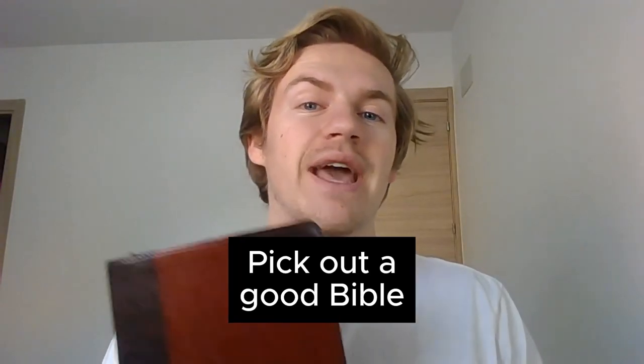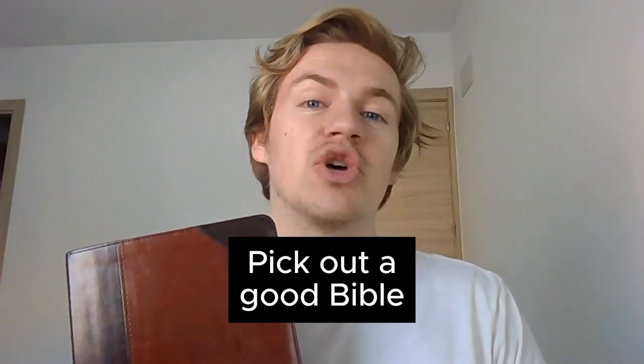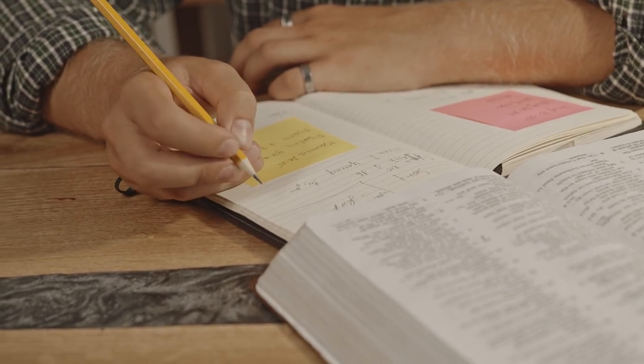Step number one of the Bible reading plan is to first pick out a Bible that you're comfortable with. There are so many different versions, types, and designs of Bibles. My Bible has space for notes on the side so that you're easily able to write down your thoughts and key points that stand out to you as you read. I highly encourage you to get a Bible that has a notes section because it really helps me stay engaged with the text.